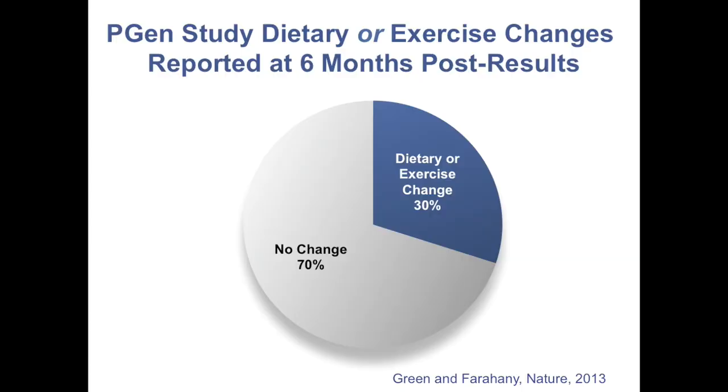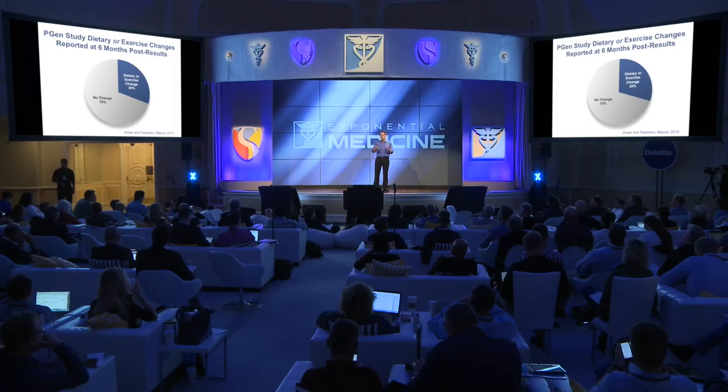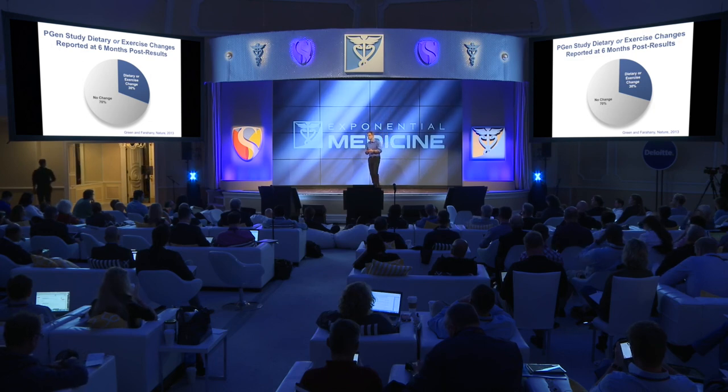When you worry about them changing their prescription medications without their doctor's permission, almost none of them reported doing that. And when you worry about the jelly donut effect — you know the jelly donut effect, where you tell someone they have low genetic risk for diabetes and they say 'pass me the jelly donut' — a kind of false reassurance from assuming genetic risk is more deterministic than it is — it turns out people don't ascribe to that. The early customers actually had a halo effect, reporting they were improving their diet and exercise, even when it wasn't always linked to the risks they were getting.